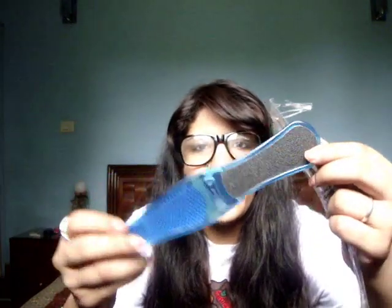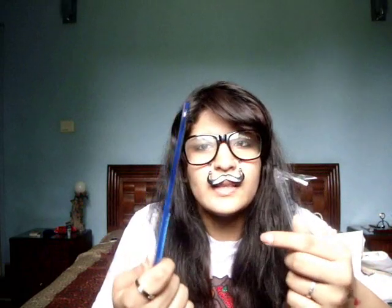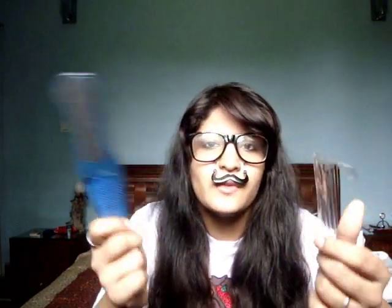Then I got this Avon Footwork Double Action foot file. It's just this normal foot file - I've been using this for years. Whenever the exfoliating part wears off I order a new one. It's double action, meaning one side is textured and the other is like a pumice stone. Really good for your soles when you want to scrub your feet and soften them up.